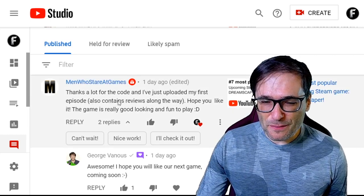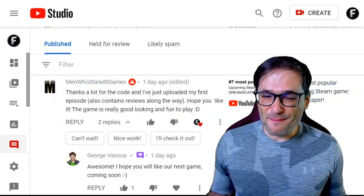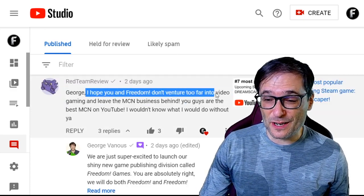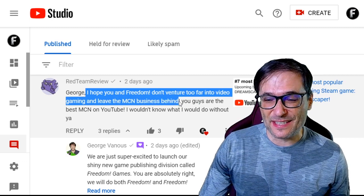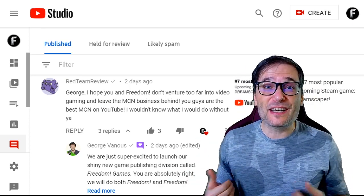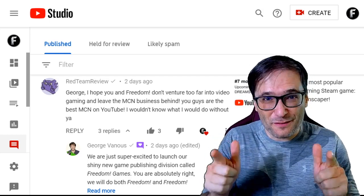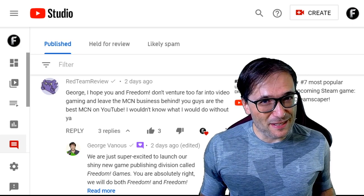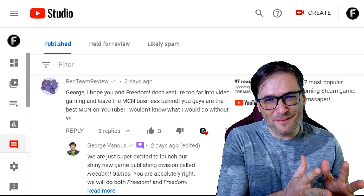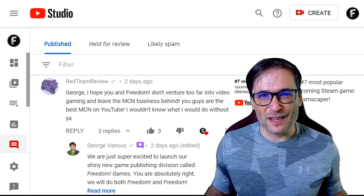He wrote: 'Hope you like it. The game is really good looking and fun to play.' Send us your video — we'd love to see it, Men Who Stare at Games. Red Team Review wrote: 'George, I hope you and Freedom don't venture too far into video gaming and leave the MCN business behind.' Never! We are doing this to enhance the MCN business so we can give opportunities like voice acting and promotional opportunities for new games. We're focusing on game publishing in recent episodes just because it's brand new. But yes, Freedom the YouTube network and Freedom Games the game publishing division are going to be equally supported by us.